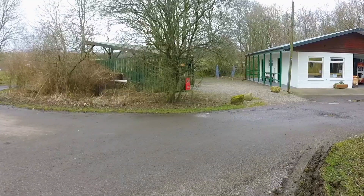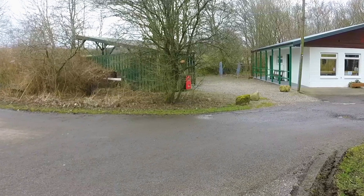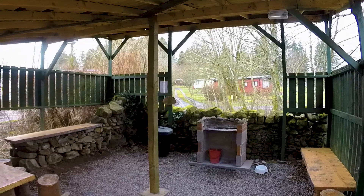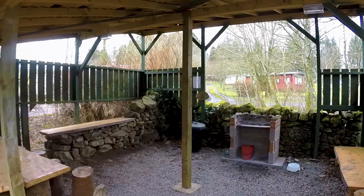Directly ahead of us here, this green building is the barbecue hut. It's all undercover with a brick-built barbecue, table and chairs to shelter you from any inclement weather.